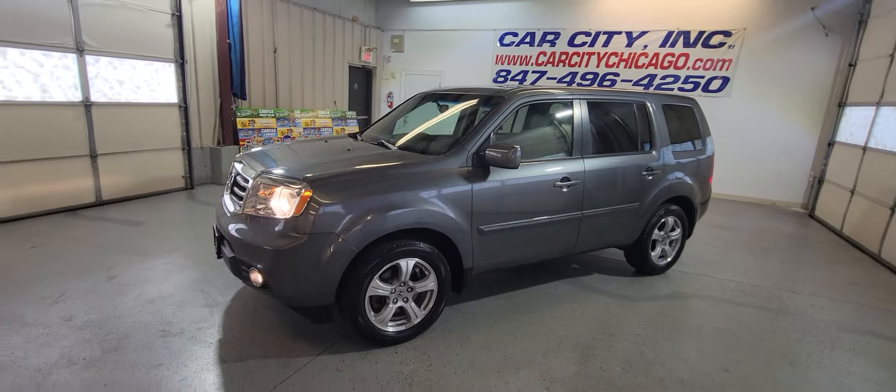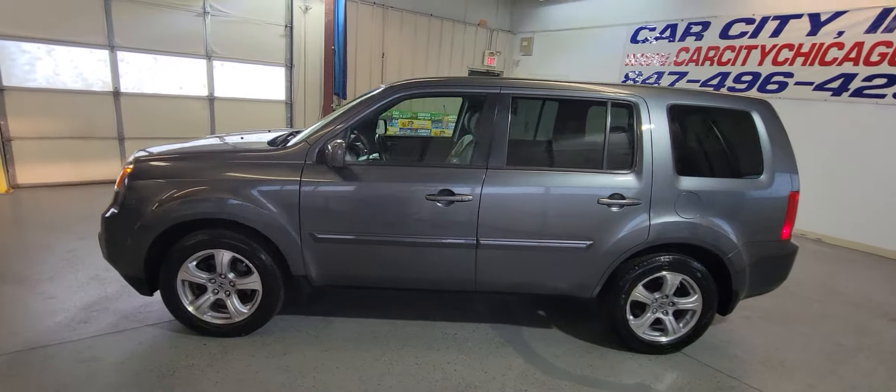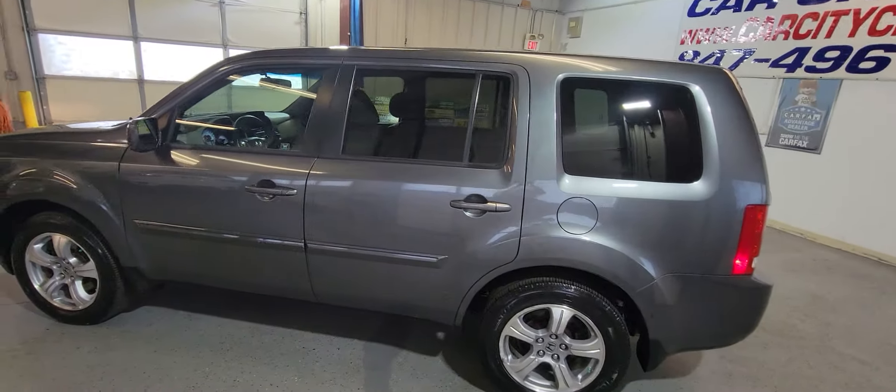Hi guys! New arrival at Car City in 2012, Honda Pilot, very nice and clean, full-size SUV.